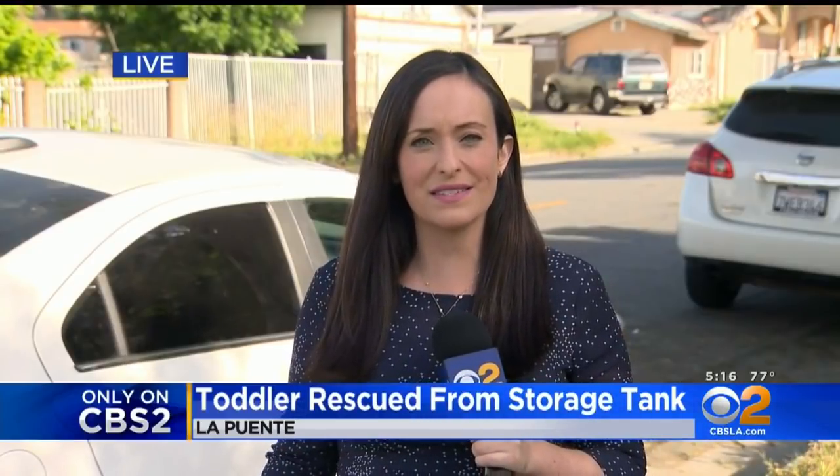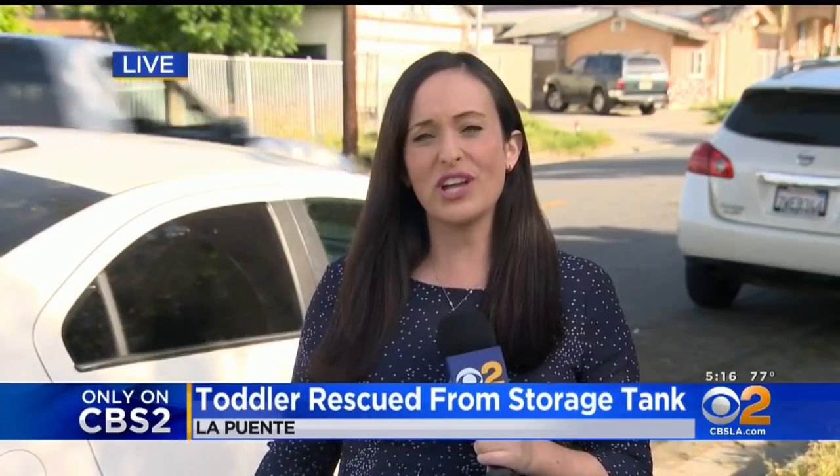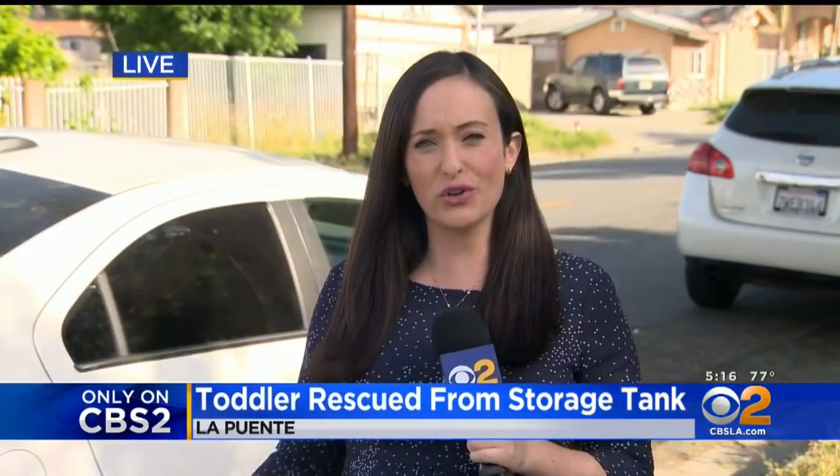I did speak with city officials who say that because this is private property, it isn't regulated by the city. Still, they say they reached out to the property owner to have him secure this tank so this doesn't happen again. We are live in La Puente. I'm Adriana Weingold, CBS 2 News.